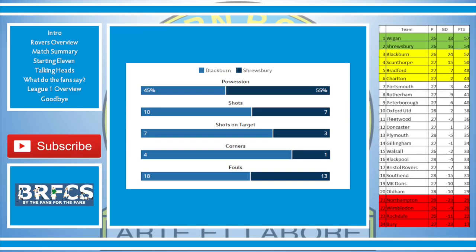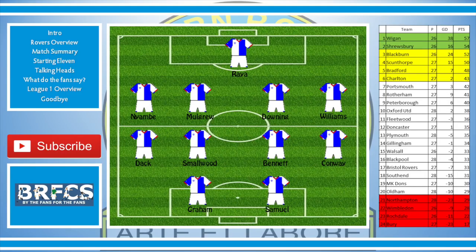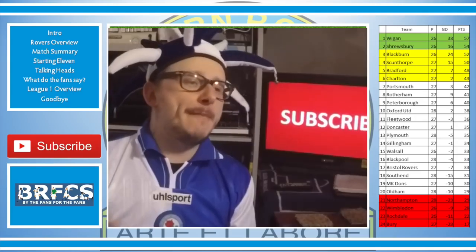Let's run through the teams quickly. The starting 11 for Blackburn Rovers: Raya in goal, Nayimbi, Mulgrew, Downing, Williams, Dack, Smallwood, Bennett, Conway, Graham, and Samuel. The ratings: Raya 7, Nayimbi 8, Mulgrew 9, Downing 7, Williams 7, Dack 9, Smallwood 8, Bennett 8, Conway 8, Graham 9, Samuel 7. Amazing team performance.